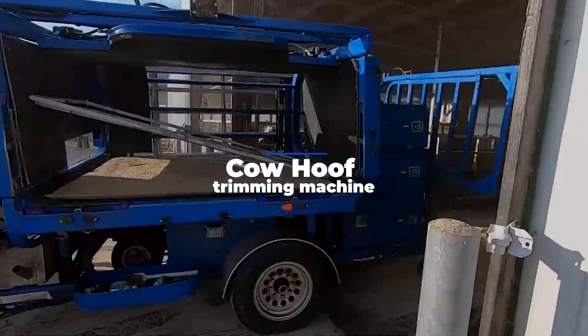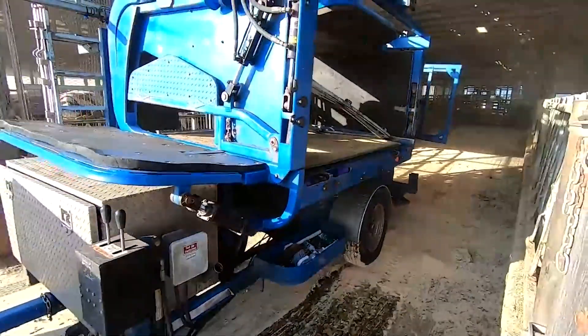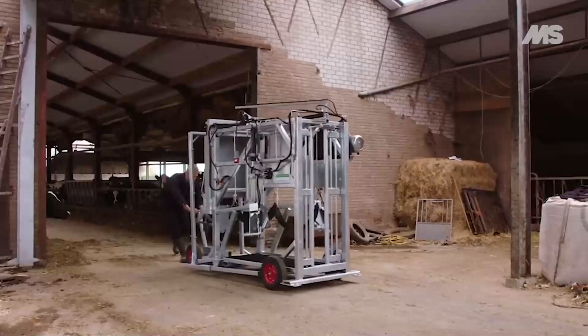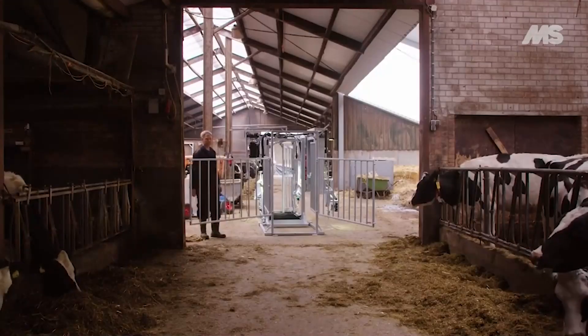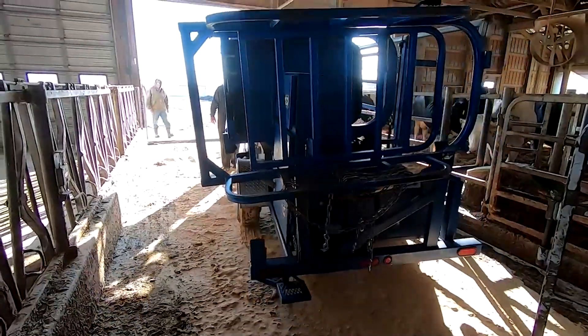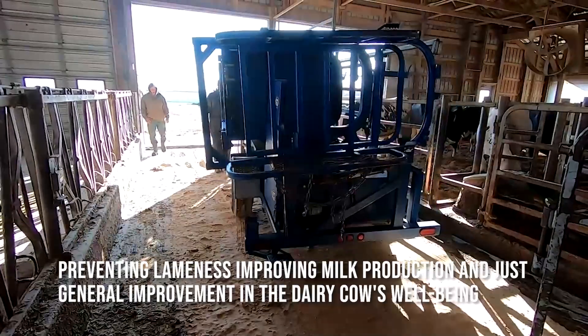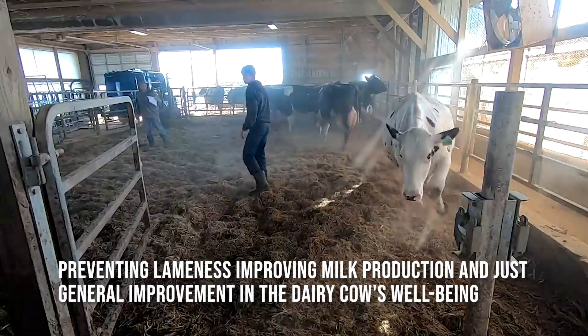Cow hoof trimming machine. Although that may be the cow's strangest experience ever, it speeds up procedures. There are countless studies stressing just how important proper functional and therapeutic hoof trimming is for a cow, with claims that it can achieve a whole heap of benefits, such as preventing lameness, improving milk production, and general improvement in the dairy cow's well-being.